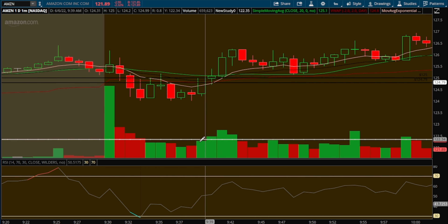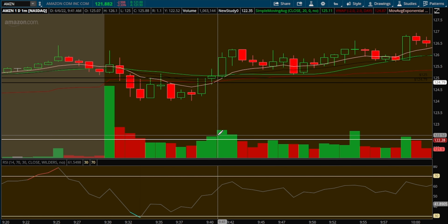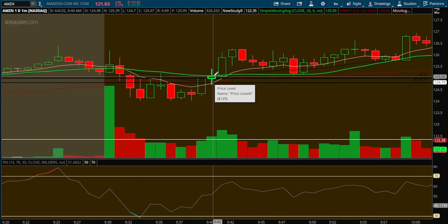I saw it coming back up and I saw the buying volume coming back in, as you can see with the increase here on the one-minute. I watch the five-minute more than the one-minute, but I wanted to show the one-minute because you can see it in more depth — the buying volume coming in. This is about 10 minutes into market open.